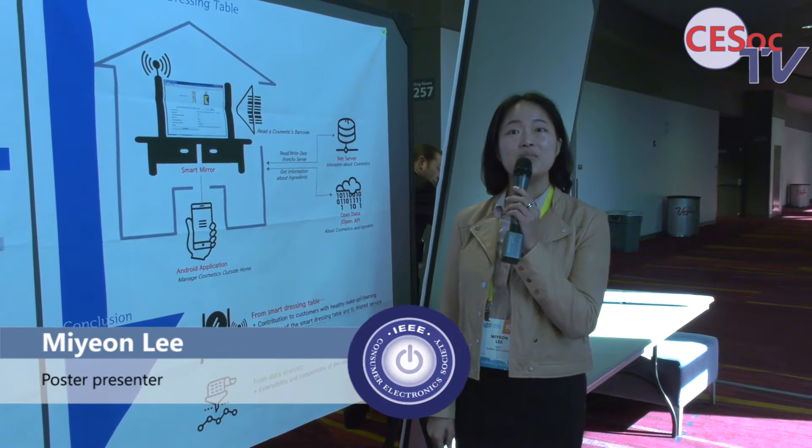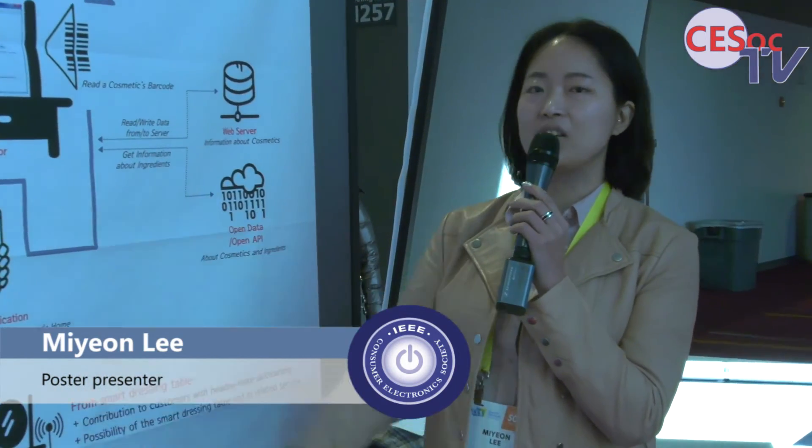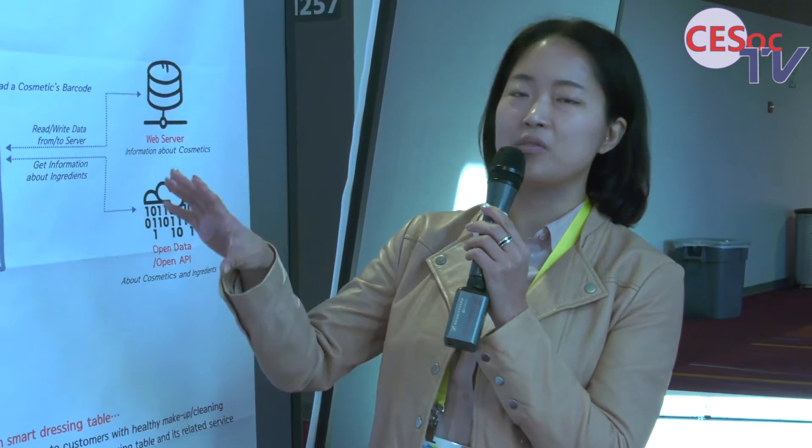My name is Miyeon Lee from Korea and I'm a student as well as an engineer in the company. My project is about cosmetics with the expiration date.